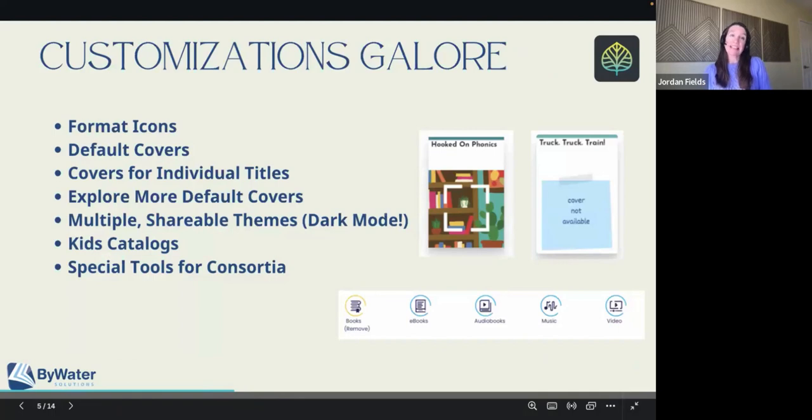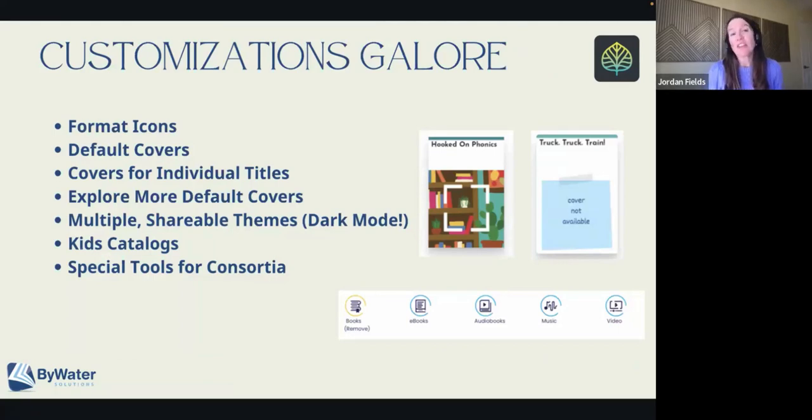The second thing we really wanted to talk about today are the customizations that are now available in Aspen. One of our goals is to make sure that your library online is just as much your brand — the look and feel of everything — as your library when you walk into the building. We've done a whole bunch of things to make this easier to customize and more customizable.